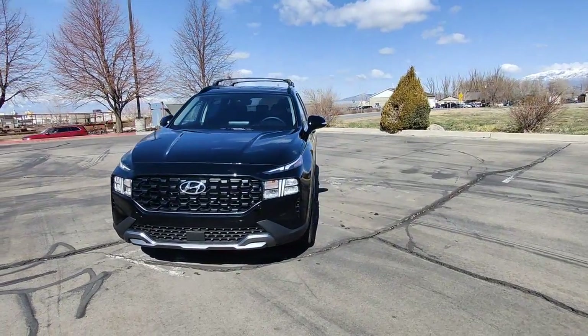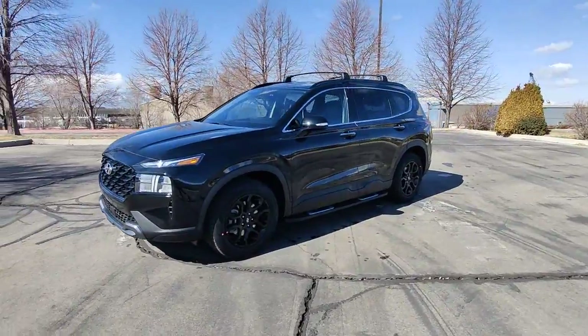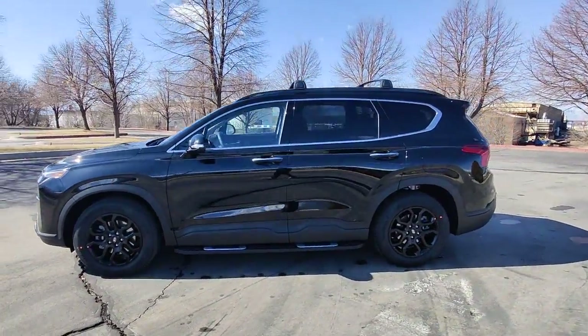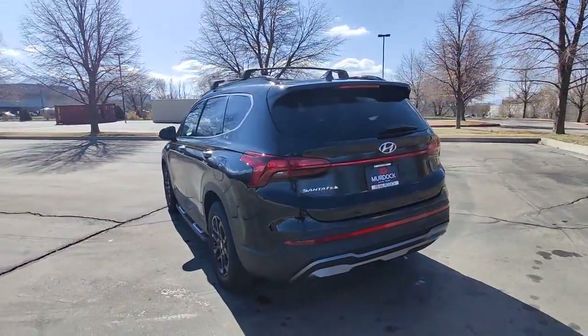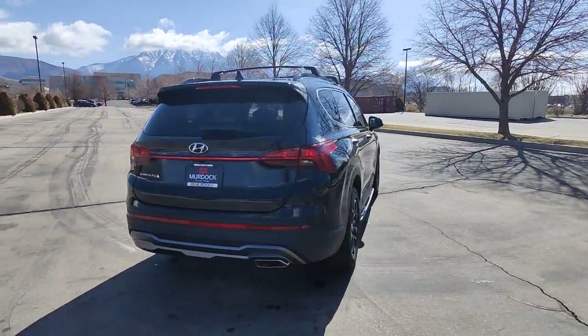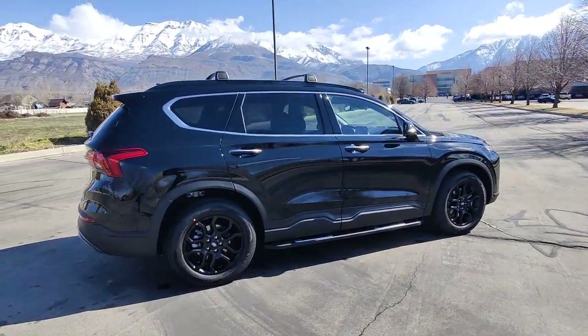You just found the 2022 Hyundai Santa Fe — handsome and versatile. This Santa Fe brings ease and comfort to your busy lifestyle. This mid-size crossover SUV offers a spacious, family-friendly cabin, available all-wheel drive, the latest safety and infotainment tech, including standard driver assistance features, and stylish modern looks.